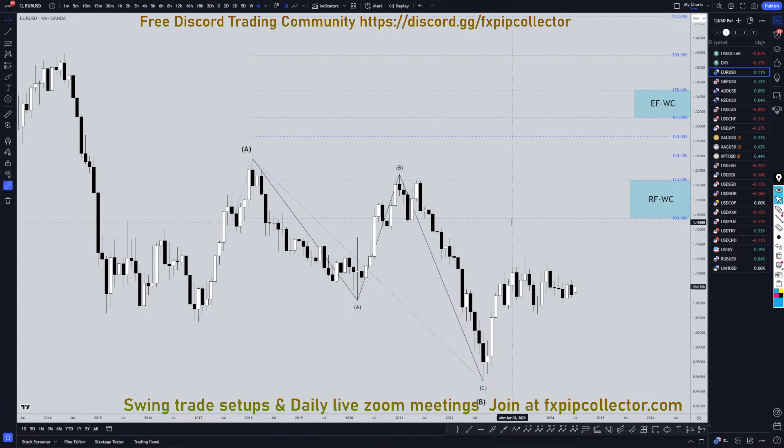Hello, traders. F.S. Pimp Glowenter here. Today is Friday, July 5th, and I'm going to be analyzing the US dollar, starting on the monthly and working my way down to the one-hour time frame for the full top-down analysis.